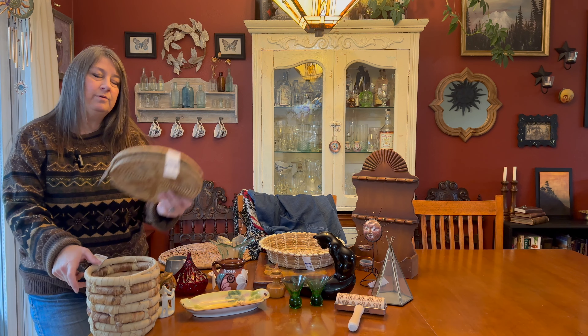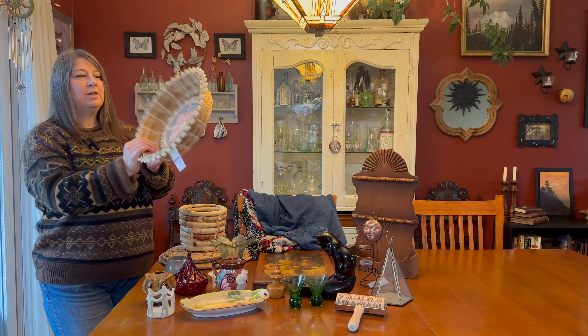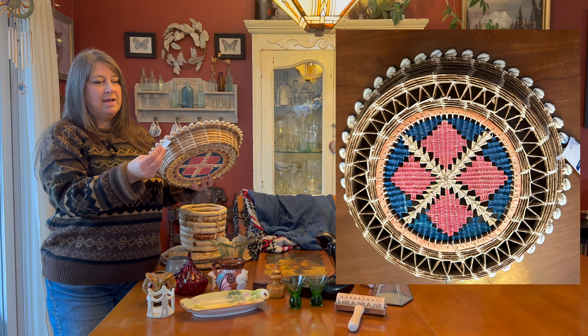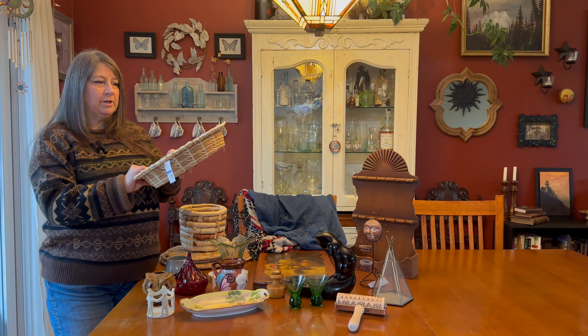I also found this woven shell basket. I've seen these before at flea markets and antique stores — this one was $4.99, and when I looked it up, they sell for about $20 to $30.